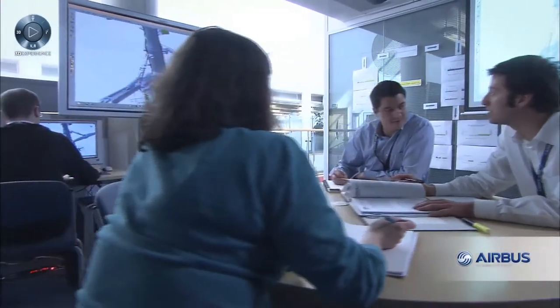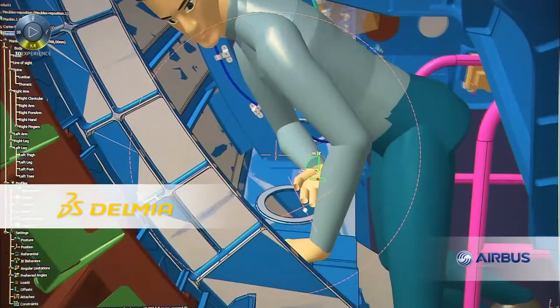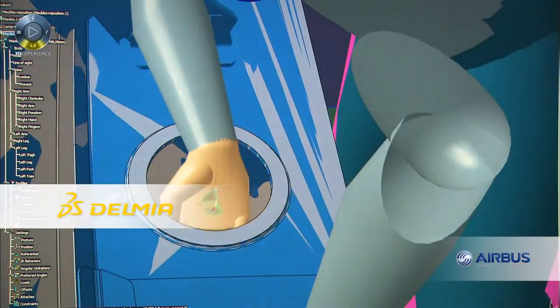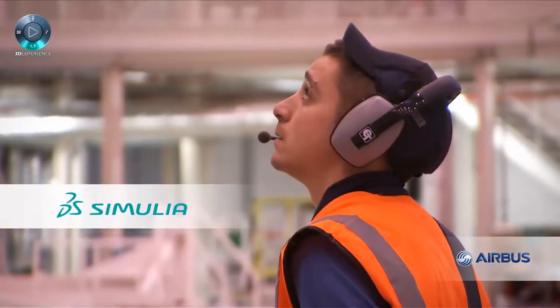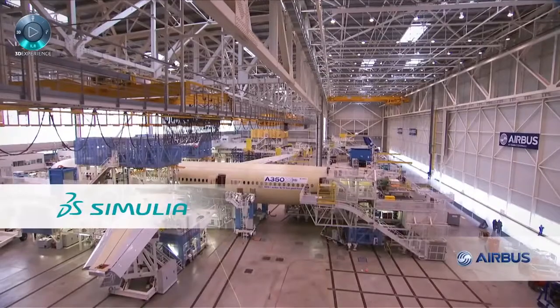Daily, 4,000 people around the world use these tools, and 85% of them are outside of Airbus. Delmia was used to prepare manufacturing activities, and Simulia for realistic non-linear stress analysis on the wings.